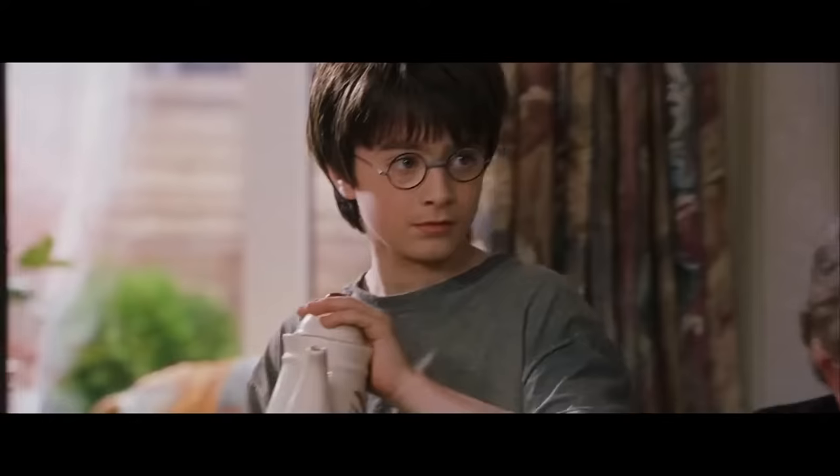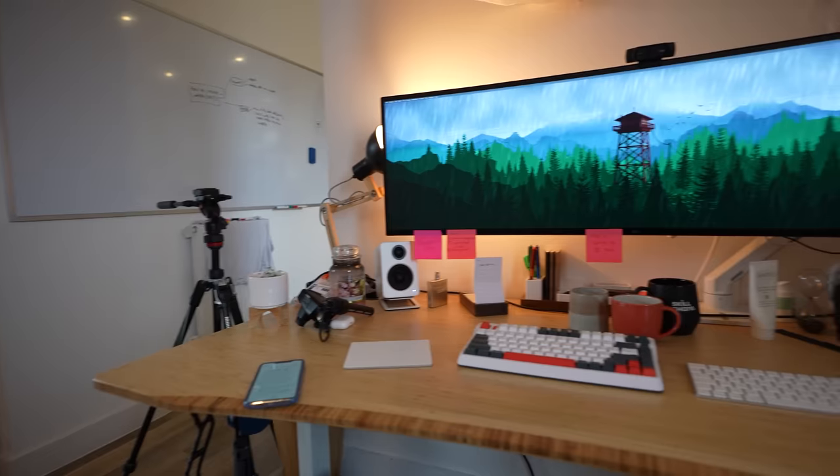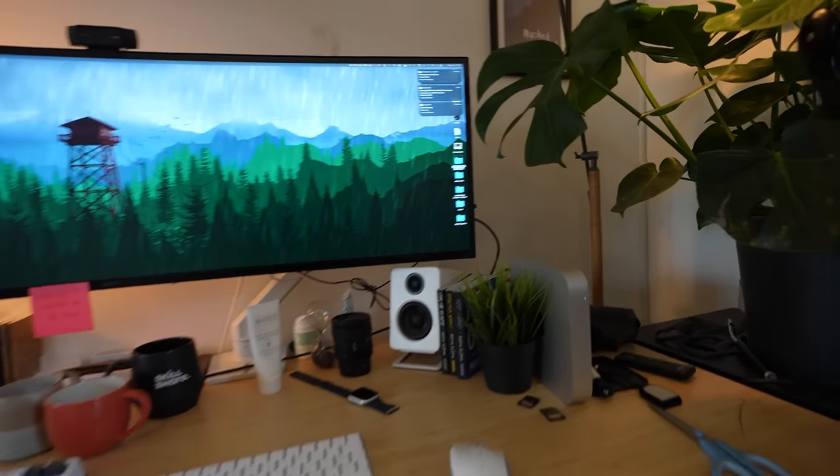Hey friends, welcome back to the channel. In this video, I'm gonna take you on a little tour through the 36 items of tech all around my home. 36 — but last year I had 37. Alrighty, so let's start off with the desk.